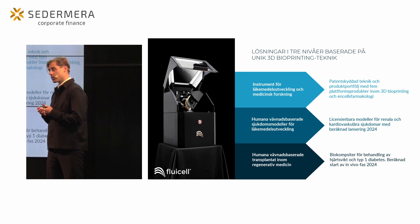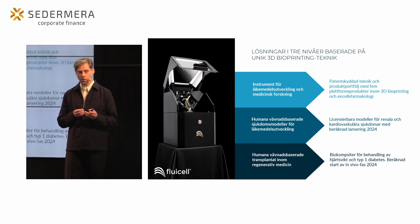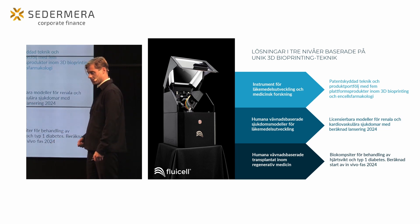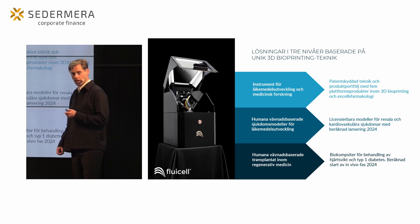Det här vill Fluicell angripa på tre olika nivåer. Mycket av vår utgångspunkt kommer ifrån den bioprintingteknik som vi lanserade 2019. Här ser vi vår senaste produkt Biopixler Air, och det som vi kan göra med den här tekniken är att möjliggöra för forskare att bygga konstgjorda vävnader.